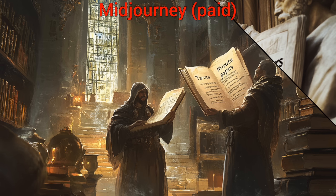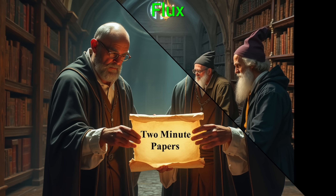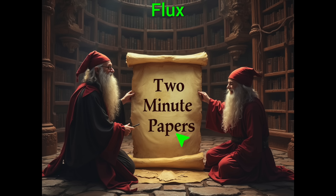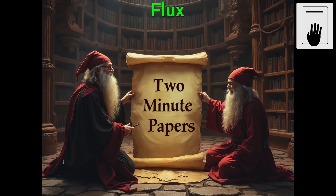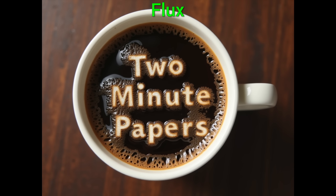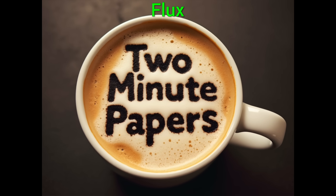However, the text here is not an integral part of the image in many cases — it seems that it was just added to the image, which we could do by hand easily too. So now, hold on to your papers, fellow scholars, and let's try a much harder version of that! These are crazy good! Wow!